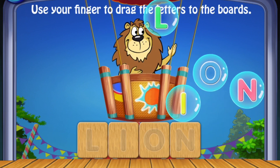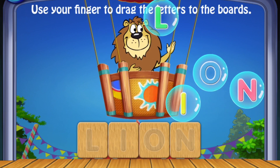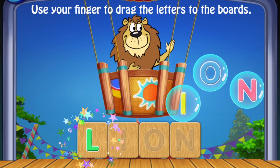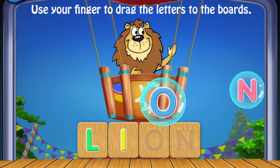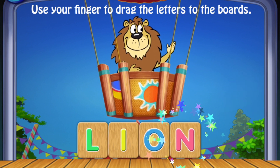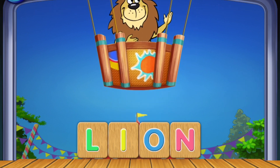Use your finger to drag the letters to the boards. L, O, N. Lion! Amazing!